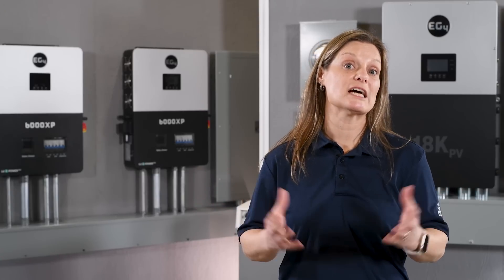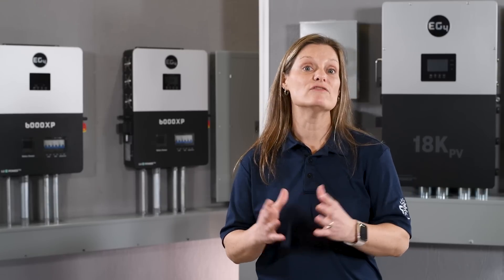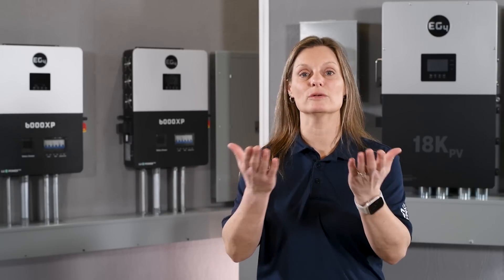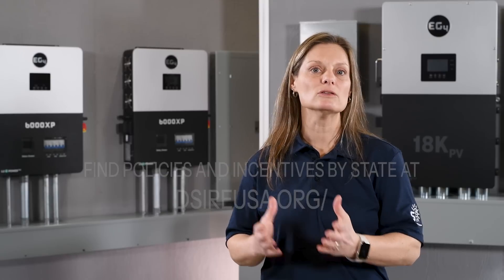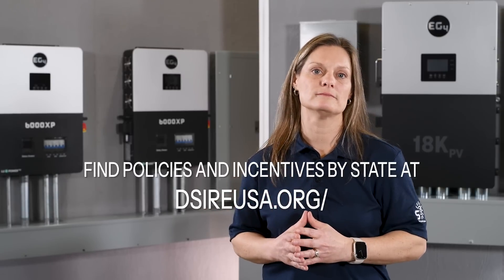Now that we've explored the different types of inverters, let's talk about how your region plays a significant role in choosing the right one. The evolving landscape of energy policies and compensation mechanisms across the U.S. can greatly influence your decision. For instance, if you're in an area with favorable net metering policies, a grid-tied system can be financially beneficial — you can sell excess energy back to the grid and earn credits. For a detailed look at policies and incentives specific to each state, go to dsireusa.org. However, in regions where electricity rates fluctuate or net metering isn't as advantageous, investing in a hybrid system with batteries can be more cost-effective.